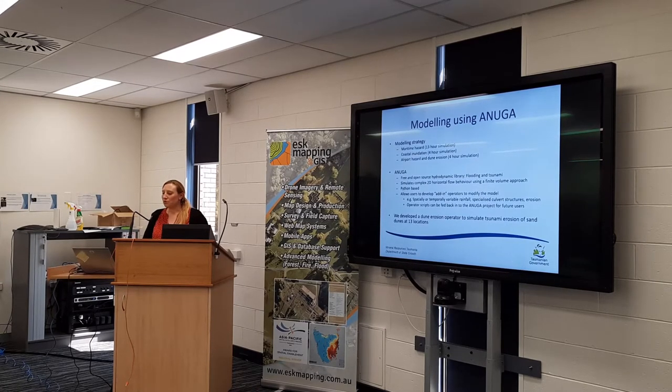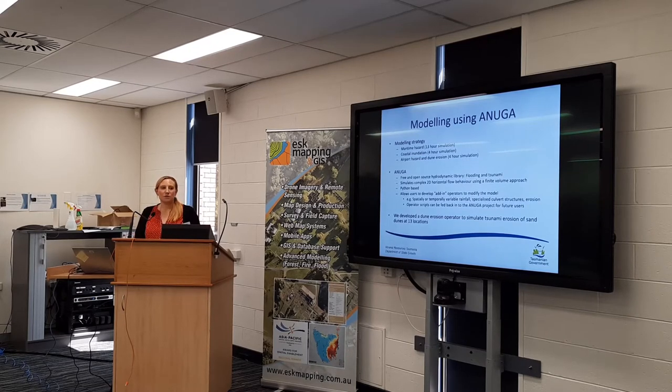The model we actually used was ANUGA, which is constructed by Geoscience Australia and ANU. It's been around for about 10 to 12 years and has been used for both flood modeling and tsunami modeling. We did a 13-hour simulation for maritime hazard at a slightly finer scale because we were looking at currents, and then a four-hour simulation for coastal inundation and airport hazard. ANUGA is a free and open source hydrodynamic software package. It simulates complex 2D horizontal flow and works on a set of Python scripts, so it's quite versatile, though it can be tricky for people to write their own scripts.